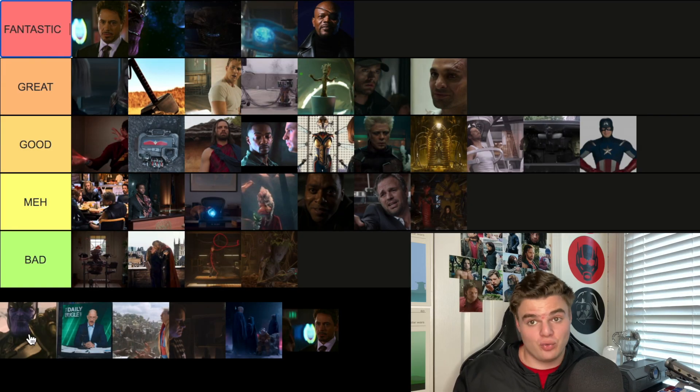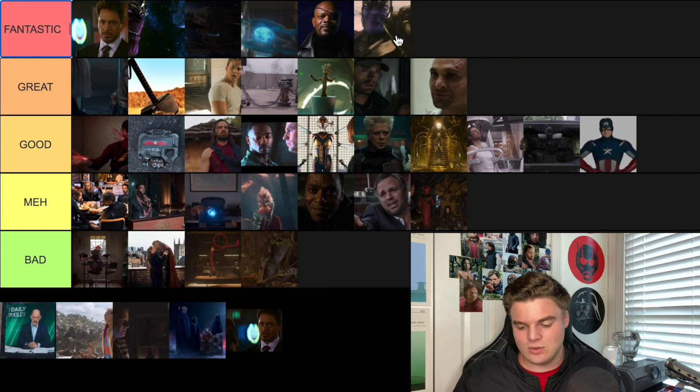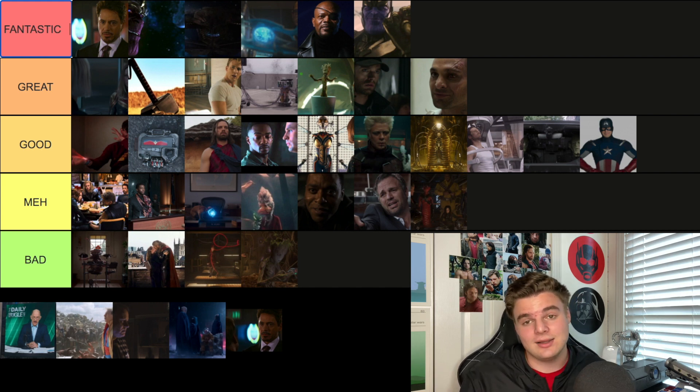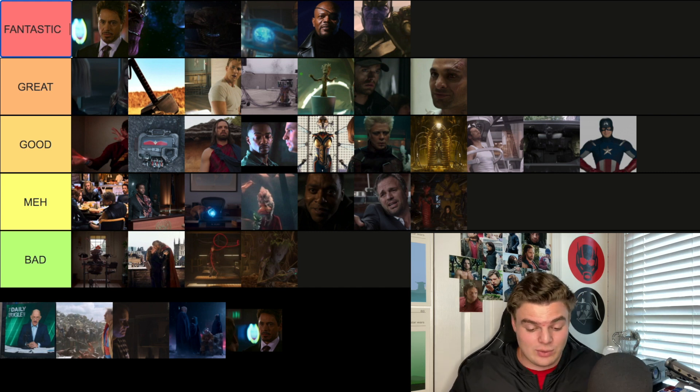Perhaps one of the greatest post-credit scenes is from Avengers Age of Ultron — Thanos picks up the Infinity Gauntlet and says 'Fine, I'll do it myself.' Fantastic. It sets up the fact that he is not here to mess around. He's taking matters into his own hands, he's got the gauntlet — all he needs is a stone.